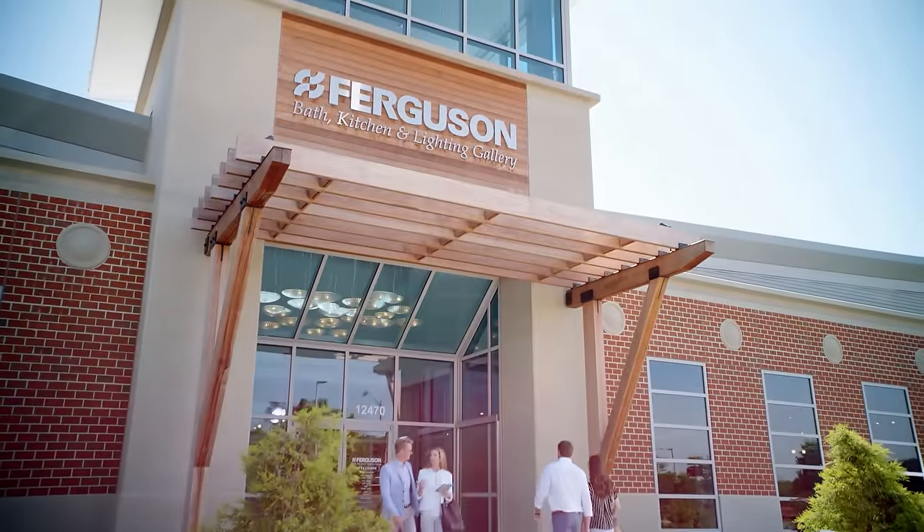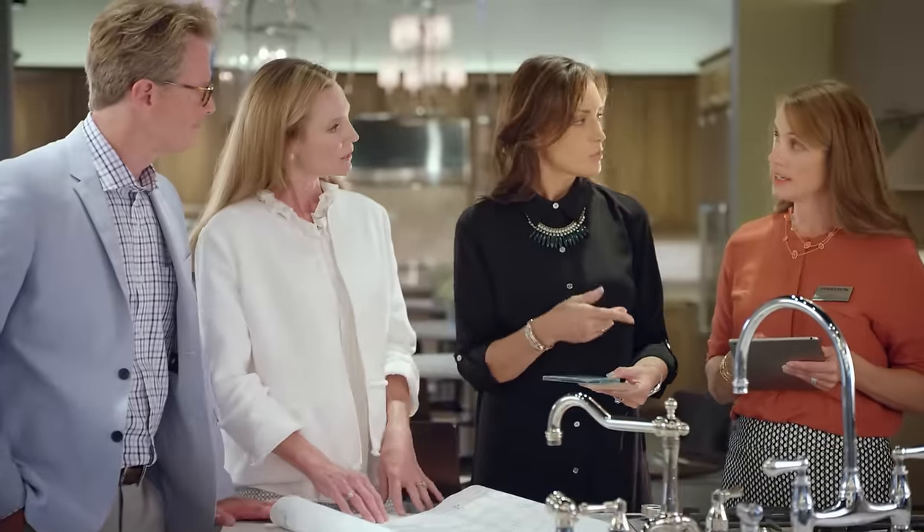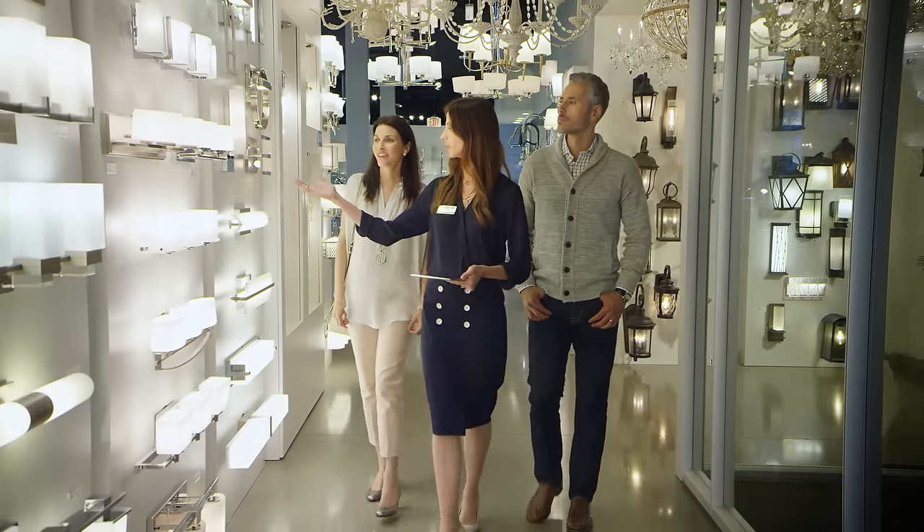Inspiration is waiting for you at a Ferguson bath, kitchen, and lighting gallery. Our product experts are here to help you navigate a wide range of options so you can make the best selections for your home project.